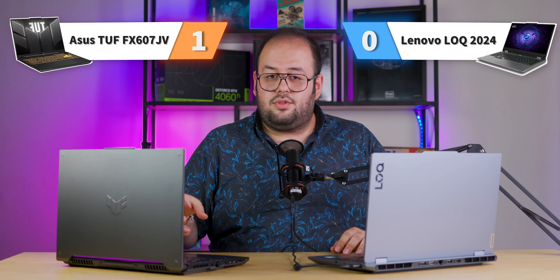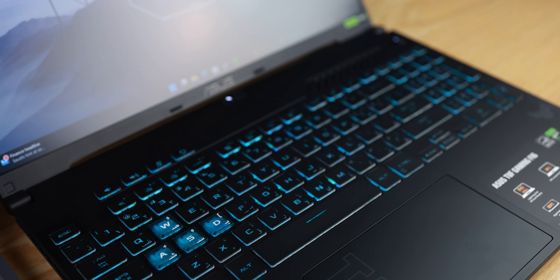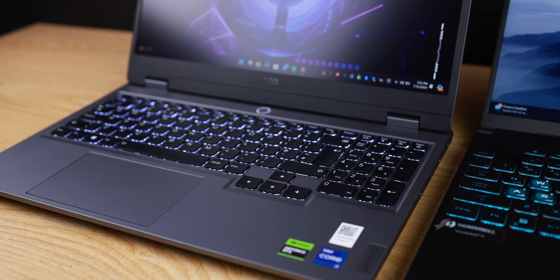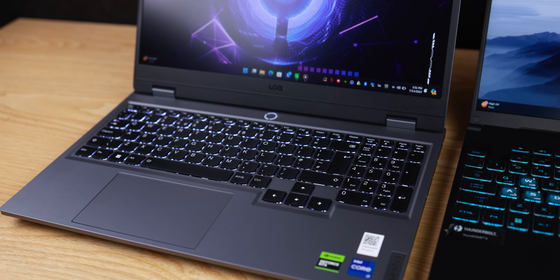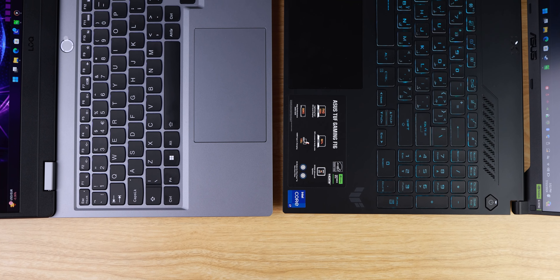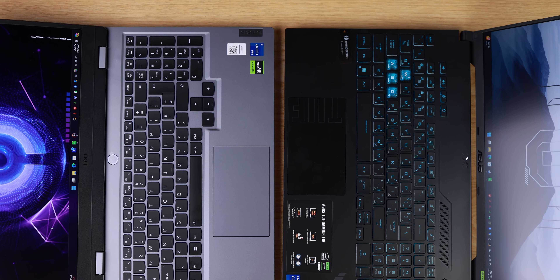We give one score to ASUS TUF for build quality. About the keyboard, I can say ASUS TUF has one of the best keyboards in the market. It has a full-size keyboard, single-zone RGB, a numpad, dedicated arrow keys, dedicated volume keys, a mic switch, and an Armory Crate button. But Lenovo LOQ also has one of the best keyboards I've ever seen in any laptop. However, most Lenovo LOQ models don't support RGB — not even single-zone RGB. If you buy directly from Lenovo's website, you can customize your laptop to have RGB on the keyboard.